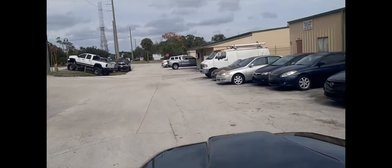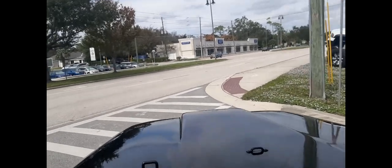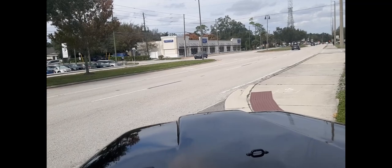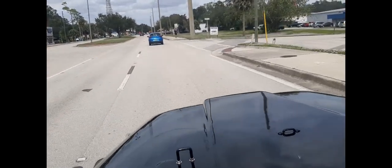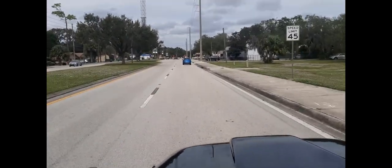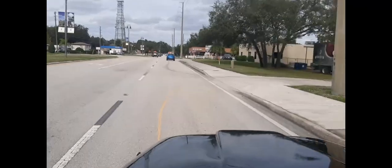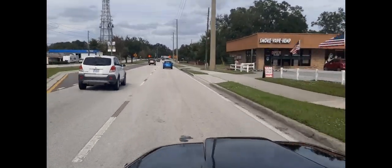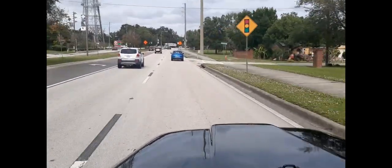This is a customer's Jeep. They brought it in — it was literally sitting in the backyard for a long time. Needed a lot of work, and that's what it got. Sounds like a sweet Jeep. Runs and drives and goes down the road exactly like it should.